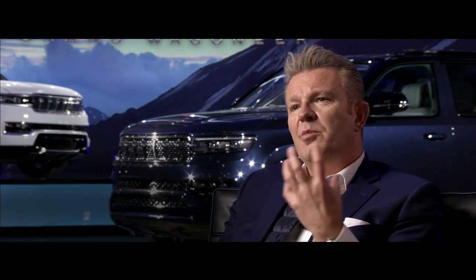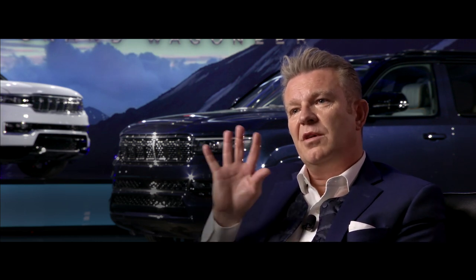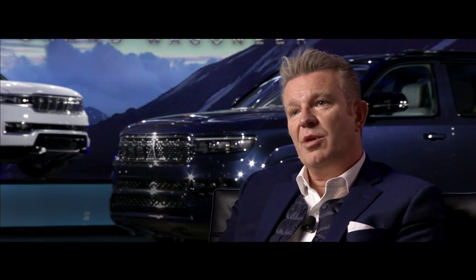Wagoneer is really a premium extension of the Jeep brand. Obviously it's rooted in Jeep — its authenticity is American heritage, and it's very important that we retain that. At the same time, we're really getting more into a sophisticated, very premium world.